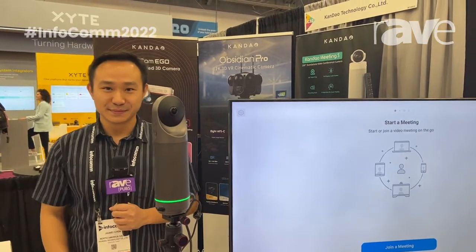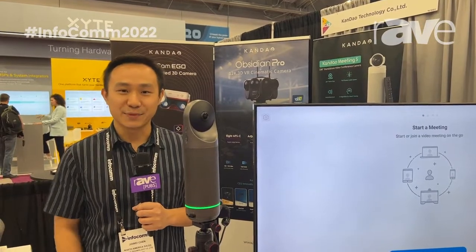Thank you so much. Our website is www.kandaovr.com. Check us out. Thank you.